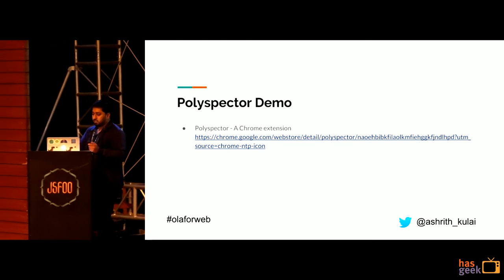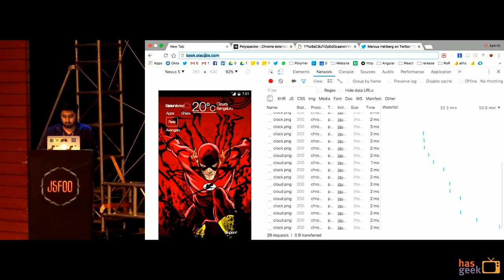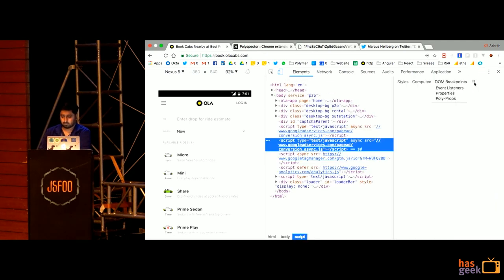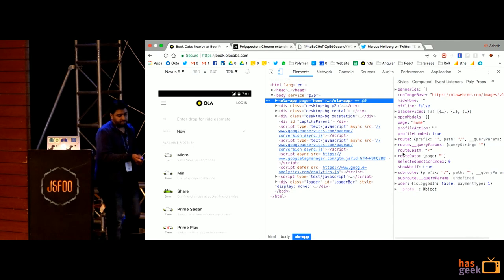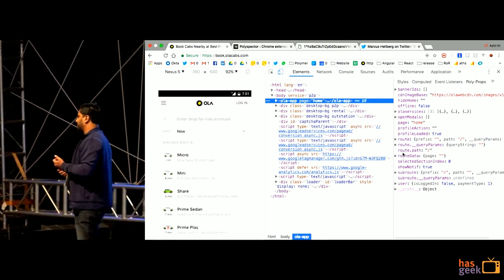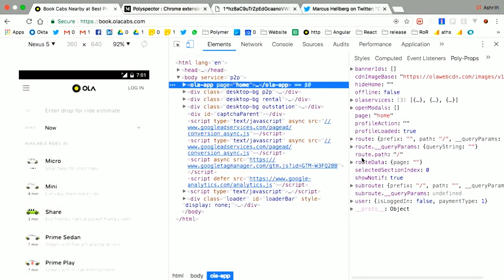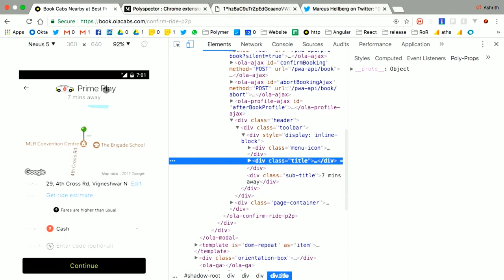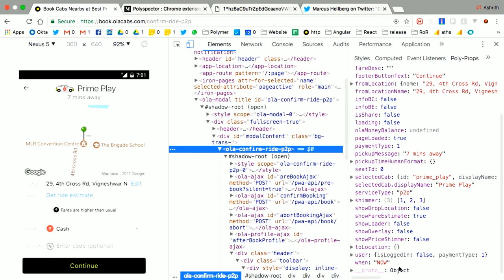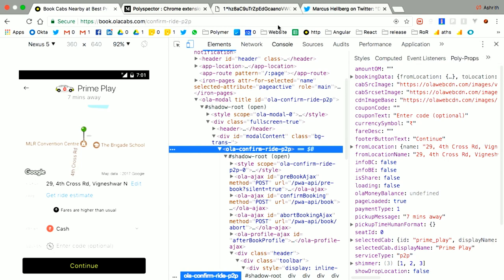I was used to coding in Angular.js and using Batarang, a Chrome extension that let me inspect scopes in my application — it helped me debug complex conditionally-rendered UI use cases. Polymer didn't have support for such a feature, so I went ahead and built one so I could debug my applications just as I did in Angular. Here you can see various conditions that enable and disable features in the application — it shows the data associated with your Polymer element.